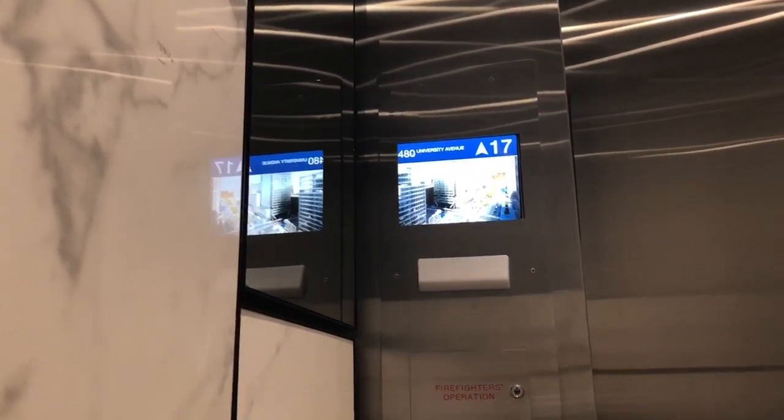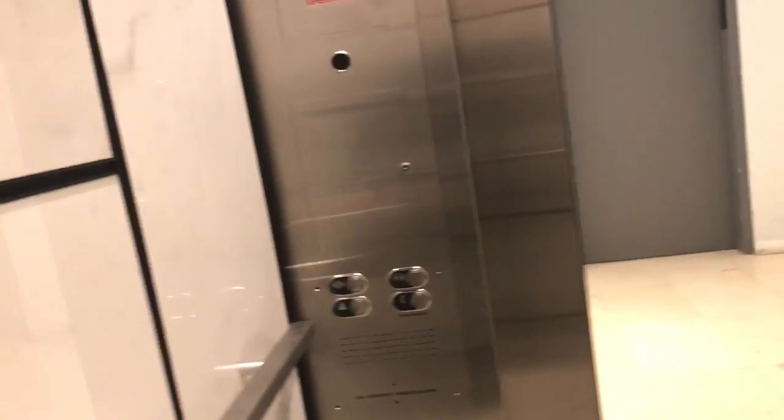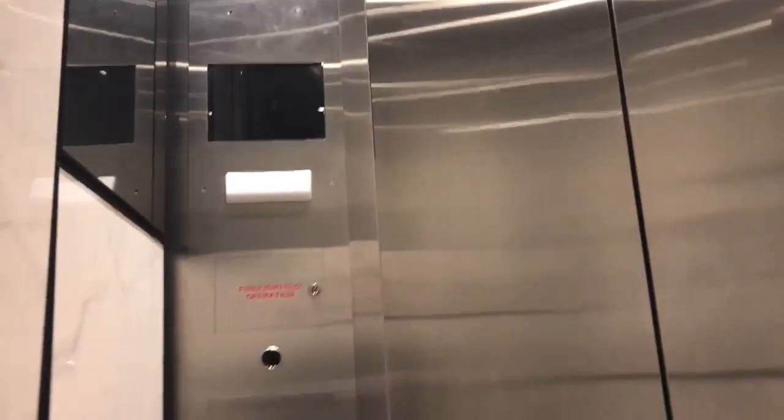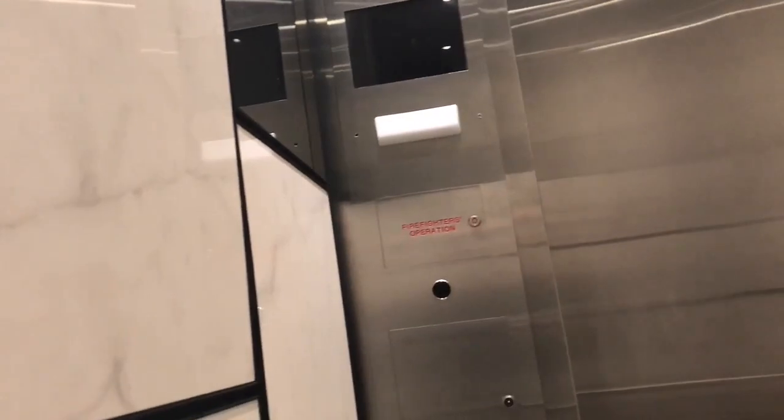Seventeen. Lobby, zero. Car A. Car A. 700 feet per minute. It's also a residential building — those are the high-rise elevators.